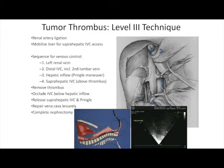Level 3 thrombi are more complicated. First, renal artery ligation — making sure to get all renal arteries to the tumor kidney — then mobilize the liver to allow retrohepatic and suprahepatic IVC access, occlude the left renal vein and distal IVC, secure all lumbars in that area, perform a Pringle maneuver to cut off hepatic inflow, and then occlude the suprahepatic vena cava to remove the thrombus. After extraction, you can get control of the cava below the liver and allow return of liver blood flow by releasing the Pringle.